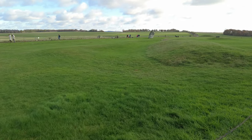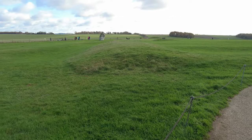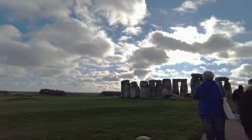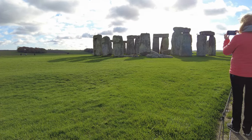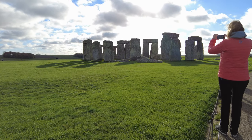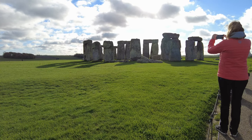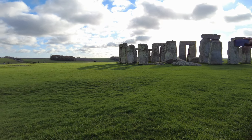We're walking our way up to the stones now. You can't actually touch the stones anymore. Many years ago when I was younger you were able to go right up to the stones and touch them, but now there's a little barrier. It'd be easy to jump over, but there is security watching the visitors, making sure they don't get too excited and jump over the rope to go and touch the stones.